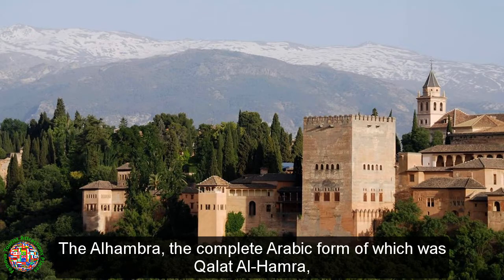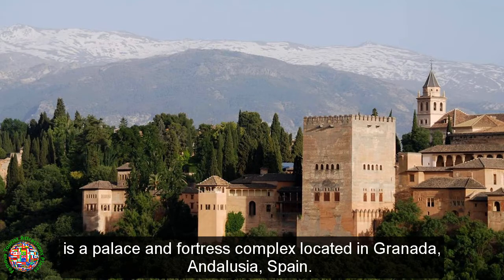The Alhambra, the complete Arabic form of which was Kalat Alhambra, is a palace and fortress complex located in Granada, Andalusia, Spain.